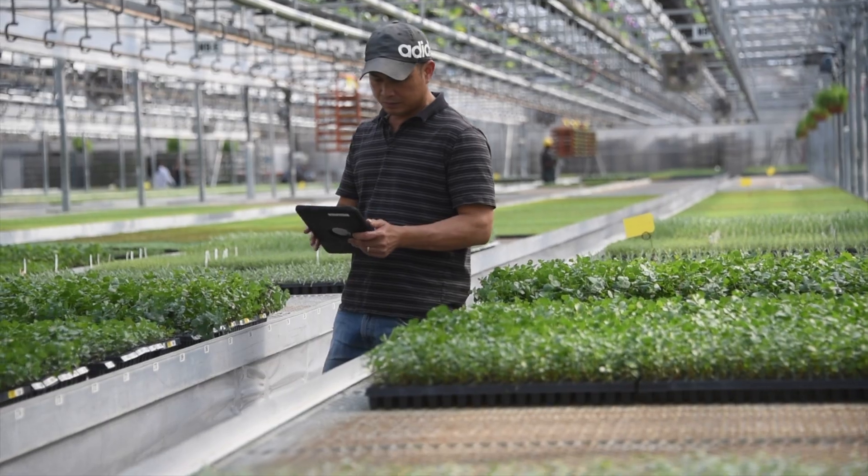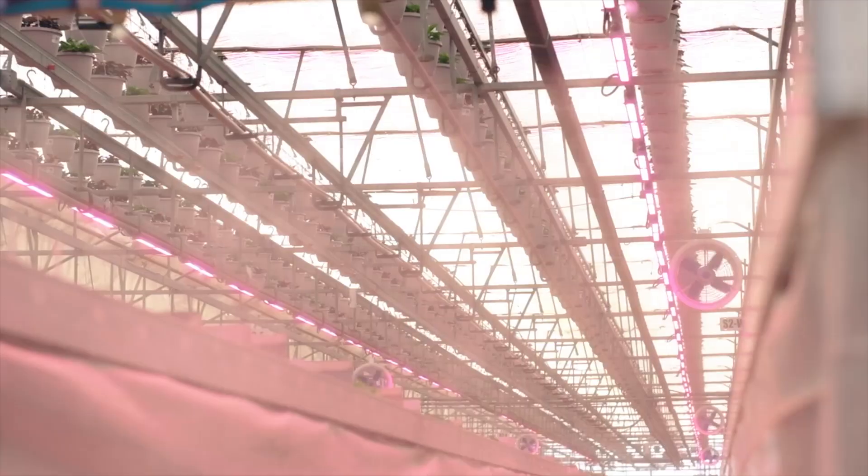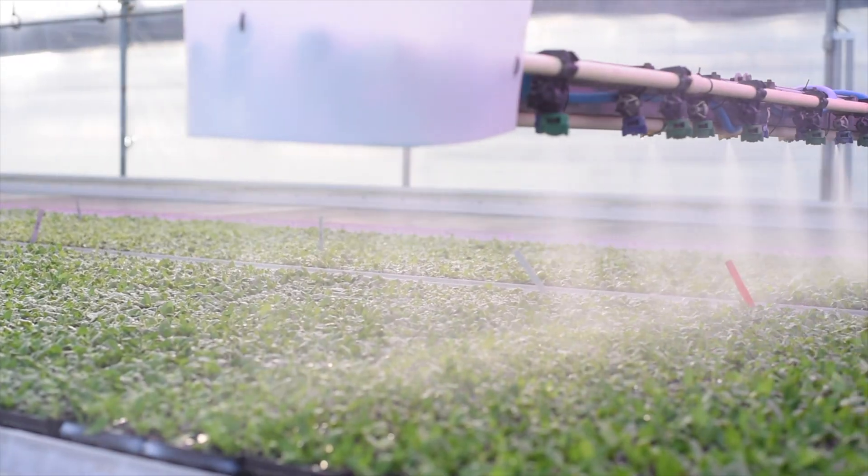The growers are given detailed instructions through our grower app for each plant in their care, including temperature, moisture, and fertilization frequency, ensuring they receive the best possible care.